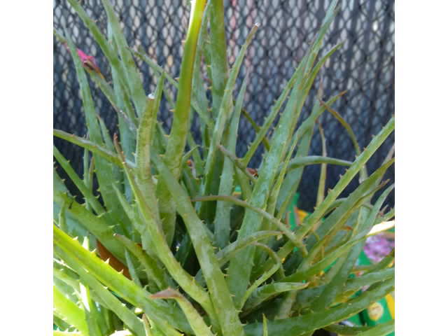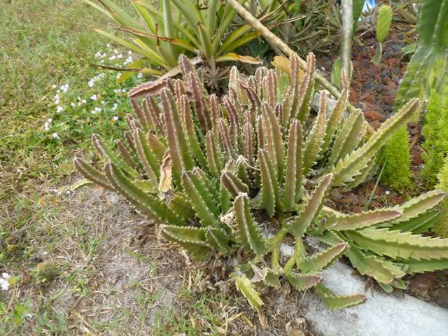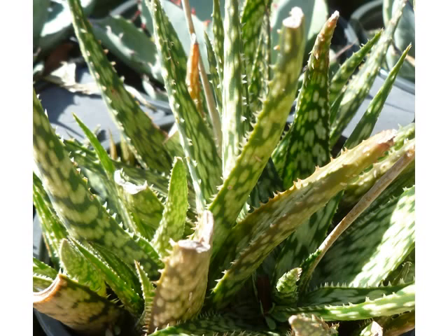We're still looking at succulents and we're looking at some aloe family now. This is blue aloe, and this again is an aloe — it's a Crosby prolific. Another aloe again — this one is called Humulus and this is Lizard lips.